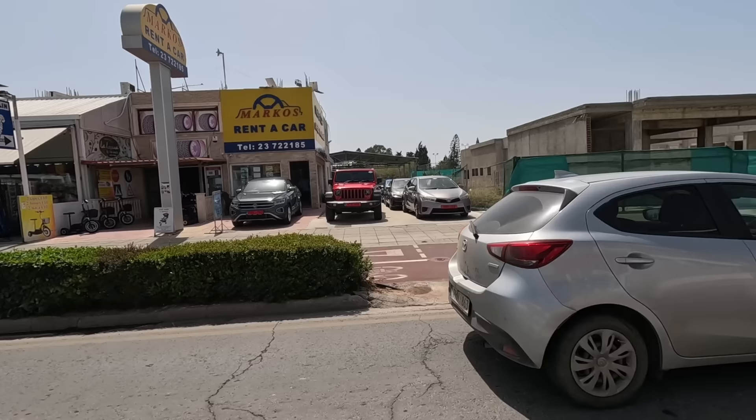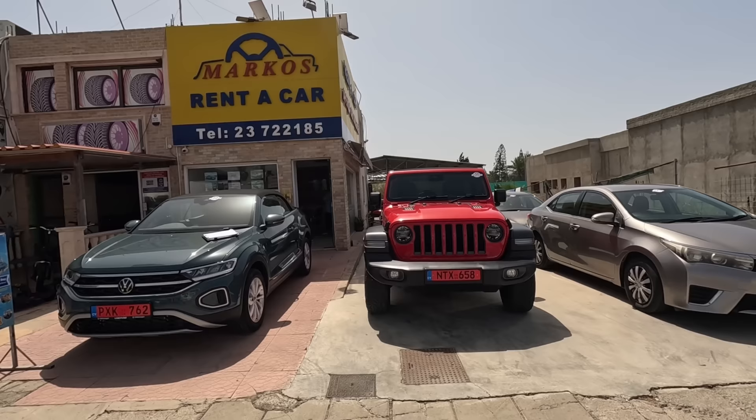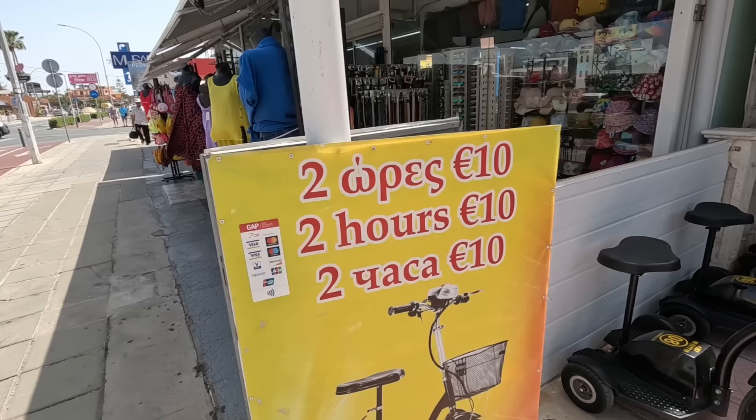Let's cross the road. Another posh car hire place — look at that Jeep. That looks nice, doesn't it, guys? Looks very exciting. You can rent these little scooters — they're everywhere down here, guys. Two hours for just €10.